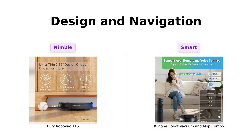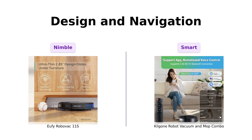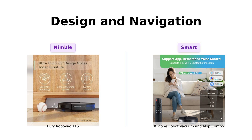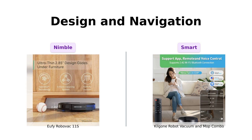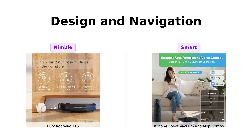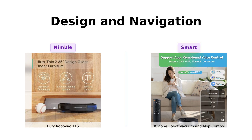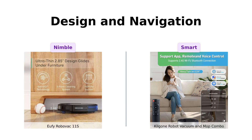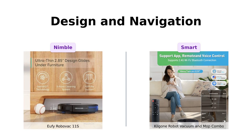Design and navigation — because looks and brains matter. The Eufy RoboVac 11S is ultra-thin at 2.85 inches, perfect for sneaking under furniture like a ninja. Reviewers love its ability to clean under low furniture, but note it can occasionally get stuck. The Kilgoney Combo takes it up a notch with a 2.91-inch slim design and a 360-degree sensor array for obstacle avoidance — the James Bond of vacuums, dodging obstacles with elegance and style. Reviewers highlight its efficient navigation and ability to clean hard-to-reach areas, making it a favorite for complex room layouts.